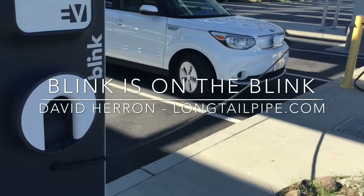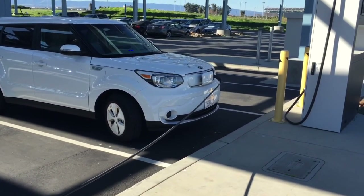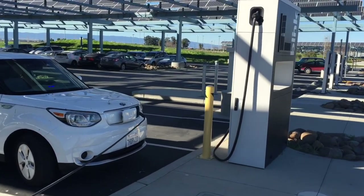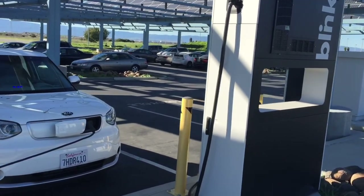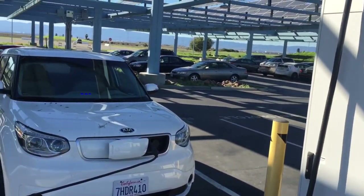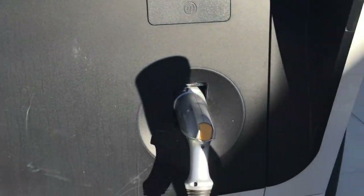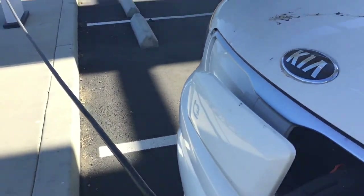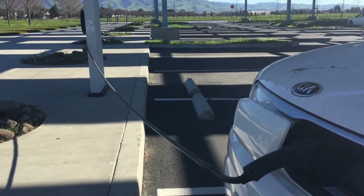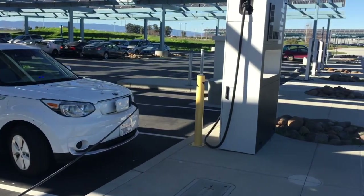Hey dude, why is your cord stretched all that way from the charging station to the car? Well, that Blink station was on the blink. I parked in front of this Blink station hoping to get a fast charge, only to find the Blink station was on the blink. Fortunately, there was another Blink station within range of the cord — unfortunately, this one is a slow charging station, unlike the fast charging Blink I wanted to use.